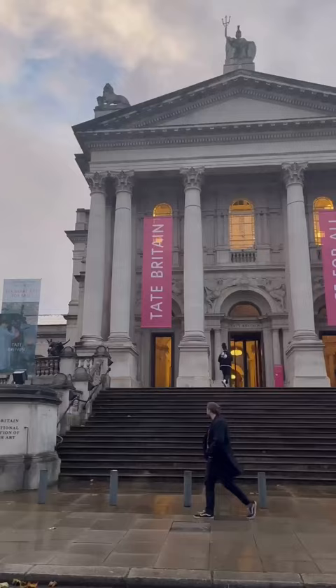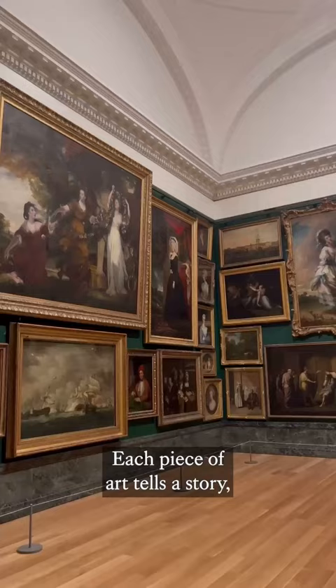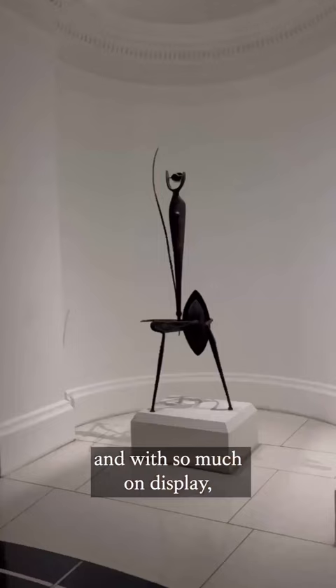Next, you can explore the Tate Britain to discover British art. Each piece of art tells a story, and with so much on display, there is something to interest everyone.